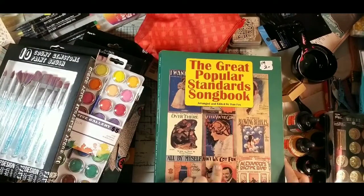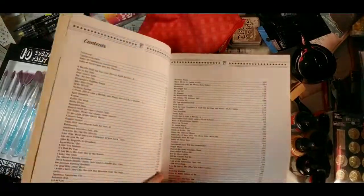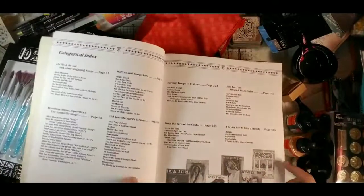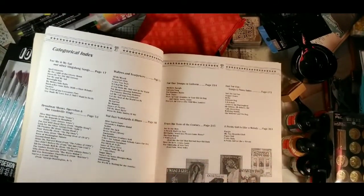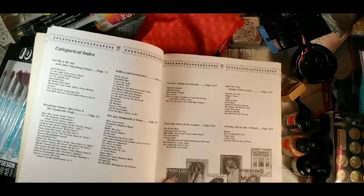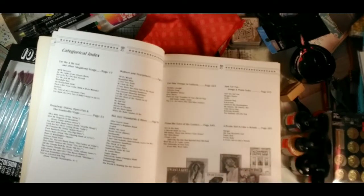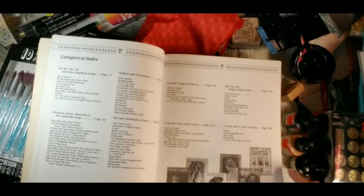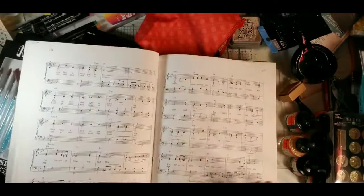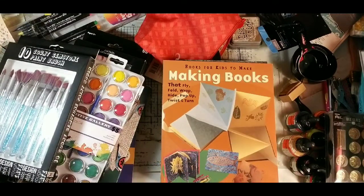I got the Great Popular Standard Songbook — worth getting if you get the chance. It has music covers on just about every page and includes categories like Broadway show tunes, waltzes, tearjerkers, hot jazz, troop songs like the Marines' Hymn, turn-of-century songs like Waltzing Matilda, and more. It's 331 pages and I paid a buck, so music content for journals at a great price.